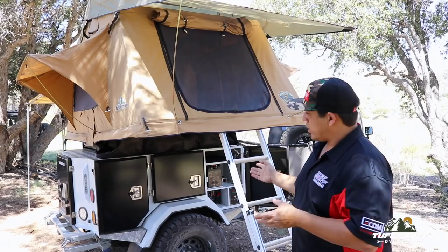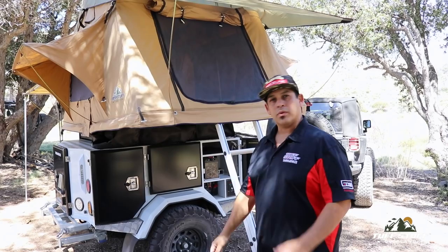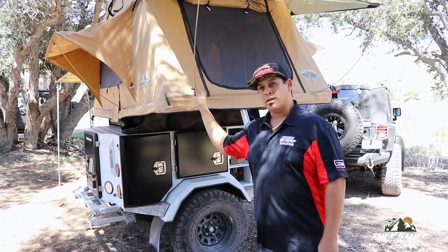This right here is our Delta rooftop tent — it doesn't come with the trailer, but this is one of your options. We've got several tents available that we can pack onto this thing. This happens to be our choice because we typically run with only two people; we're not looking to house three, four, or five people. It's plenty of room, nice and cozy, stays extremely warm. These are tested to 70-mile-per-hour gusts and they hold up extremely well.